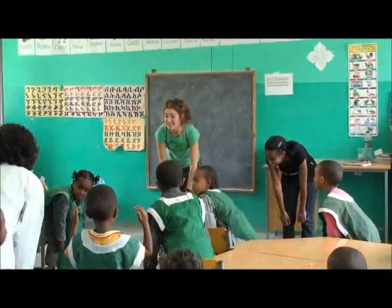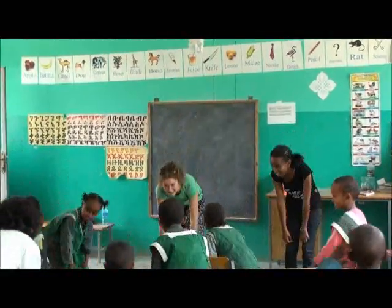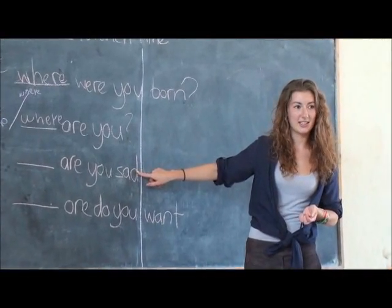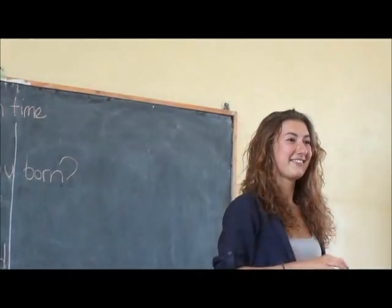Welcome to the June 2011 update from the Nicholas School in Michele, Ethiopia. Let's take a look at what's happening in the classroom. We are continuing our work to upgrade the English language skills of the teachers and the children at the school.